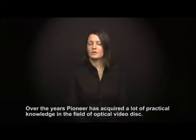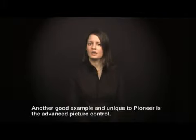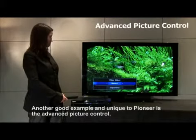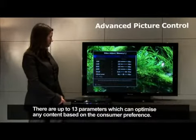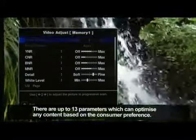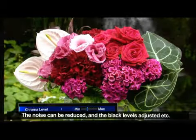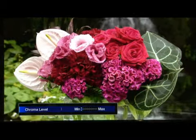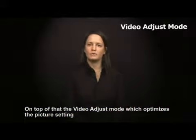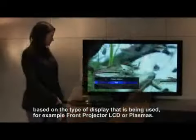Over the years, Pioneer has acquired a lot of practical knowledge in the field of optical video disc. Another really good example, and unique to Pioneer, is the advanced picture control. There are up to 13 parameters which can optimize any content based on consumer preference. The noise can be reduced or the black levels adjusted, and so on. On top of that, there is the video adjust mode which optimizes the picture setting based on the type of display being used.